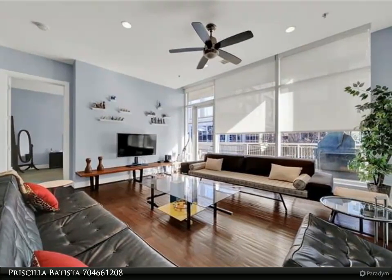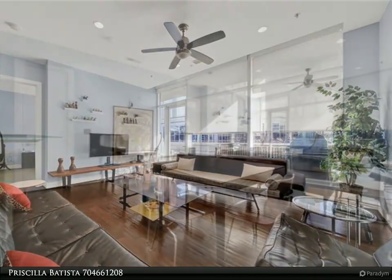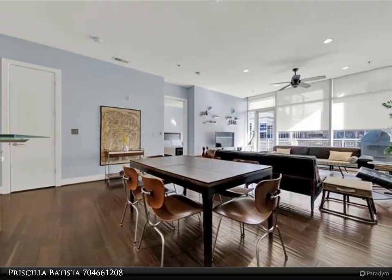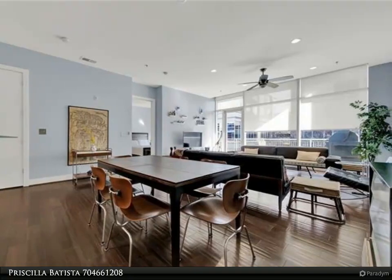This unit has it all: Padini cabinets, Hansgrohe faucets, Viking appliances, granite countertops, hardwood floors, and 10-foot ceilings.